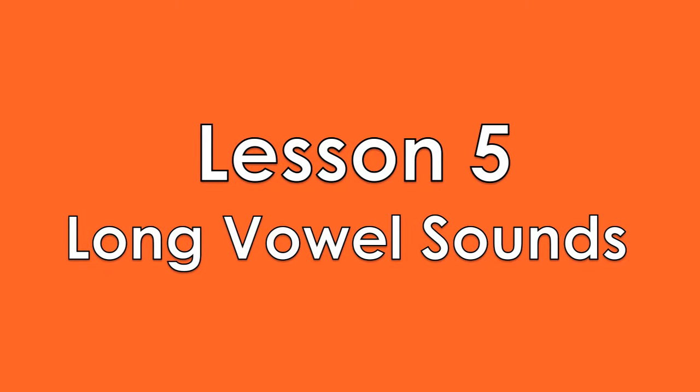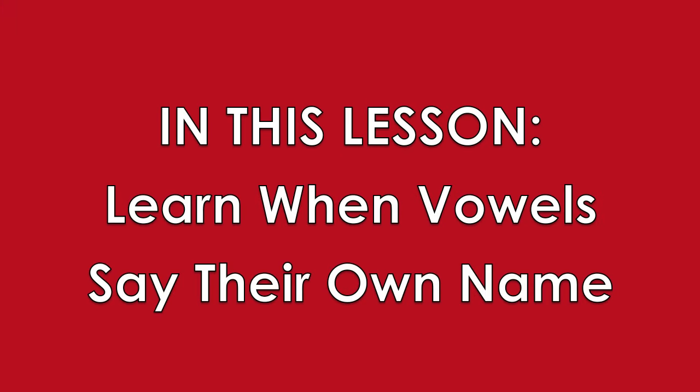Lesson 5: Long Vowel Sounds. In Lessons 2, 3, and 4, you used the short vowel sounds in words.